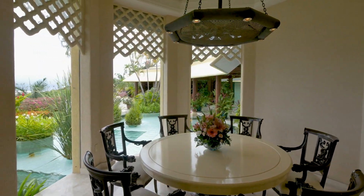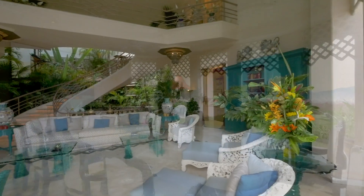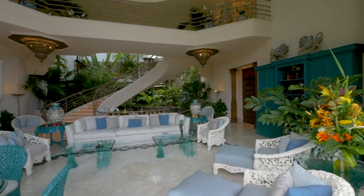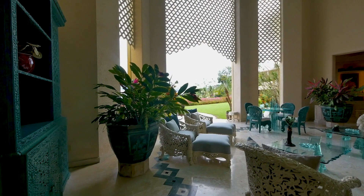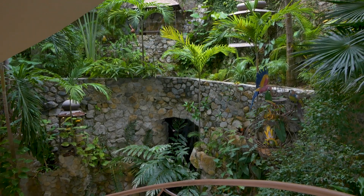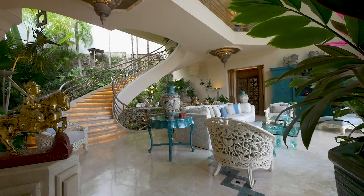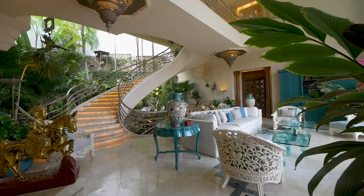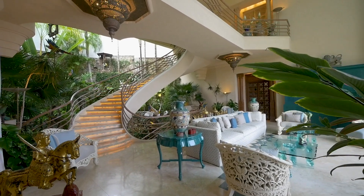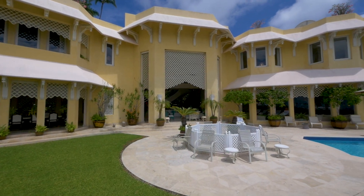Past casual and formal dining areas, open to the cooling ocean breeze, you reach the spectacular living room, which is shielded from the sun by a traditional Asian latticework. Designed around the wonderful climate, it offers incredible detail and architectural grandeur, and encourages indoor-outdoor living, with direct access to the terrace.